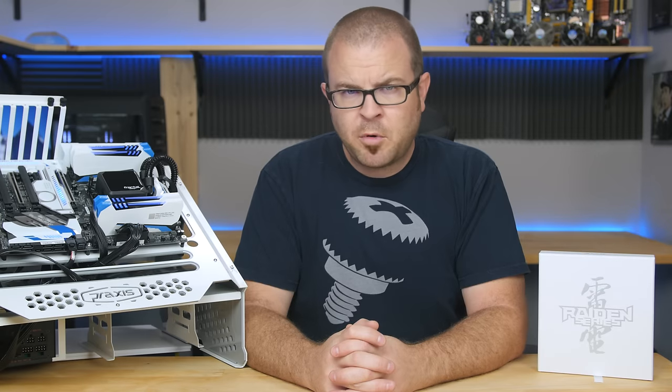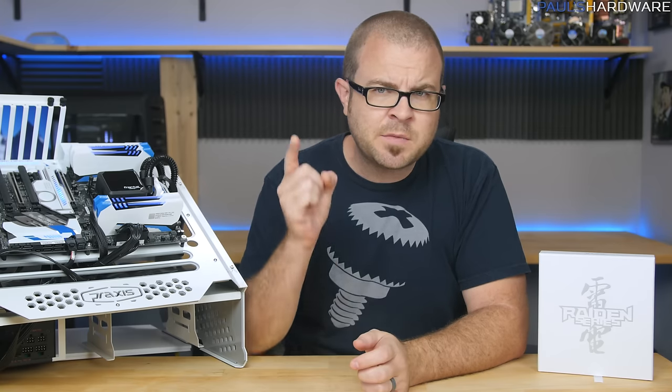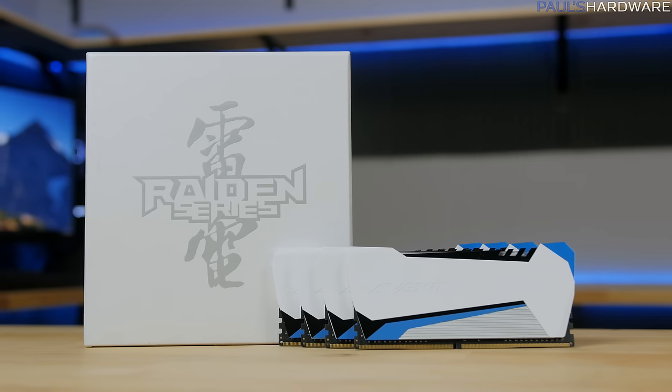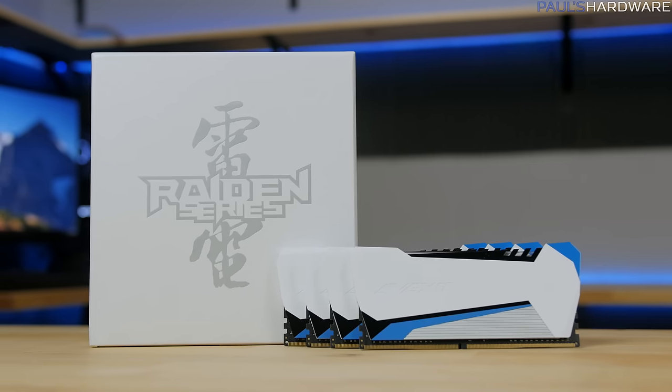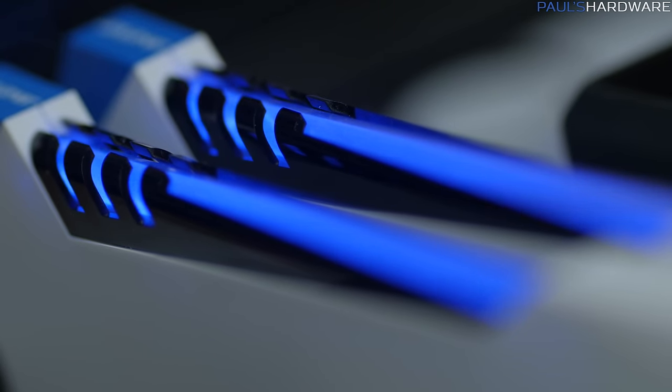Excellent! Memory. It's a vital part of every PC build, but memory should know its place. Avexir had the audacity to send over this Raiden series kit of DDR4 memory, and it's left me flustered, quite frankly, with its flashy plasma lighting and brazenly provocative design.